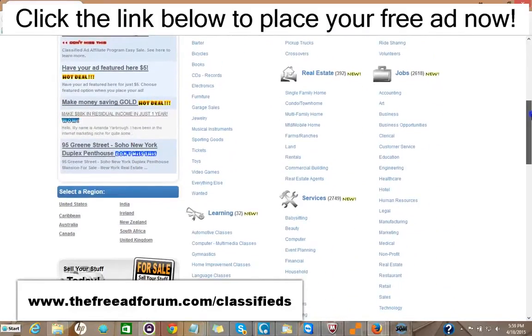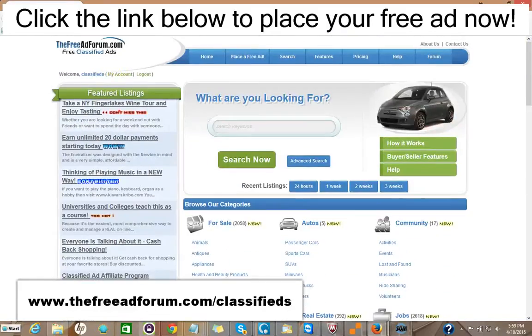Now, if you just got one inquiry which led to a possible sale or a rental, it would be well worth it. It's such inexpensive advertising. We're constantly promoting the site, and we're putting a special emphasis now on the real estate section. So we're going to be spending a lot of time promoting it. You can take advantage of this.